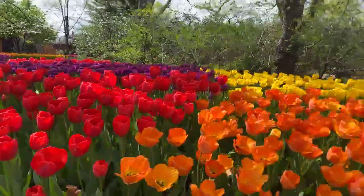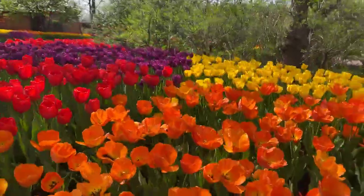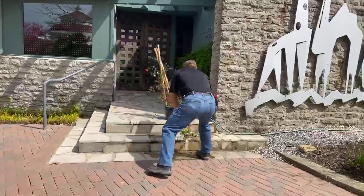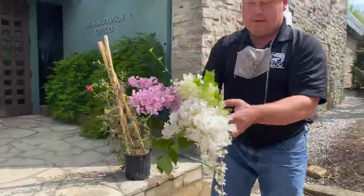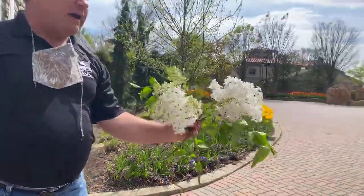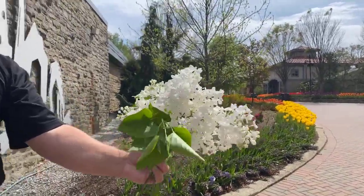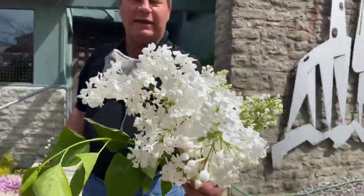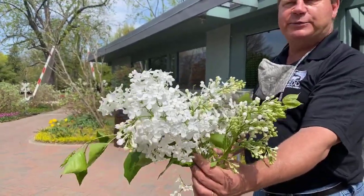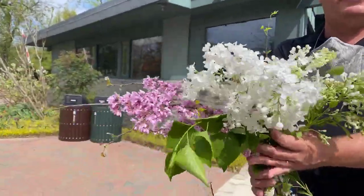Another fragrant shrub would be the lilacs. There are some beautiful lilacs here. This is one of my favorites — it's a white lilac called Betsy Ross. Betsy Ross is a beautiful white lilac for the landscape. Lilacs can get somewhere in the neighborhood of eight to twelve feet tall, and again just a beautiful fragrance, which you can't smell right now but it is just wonderful.